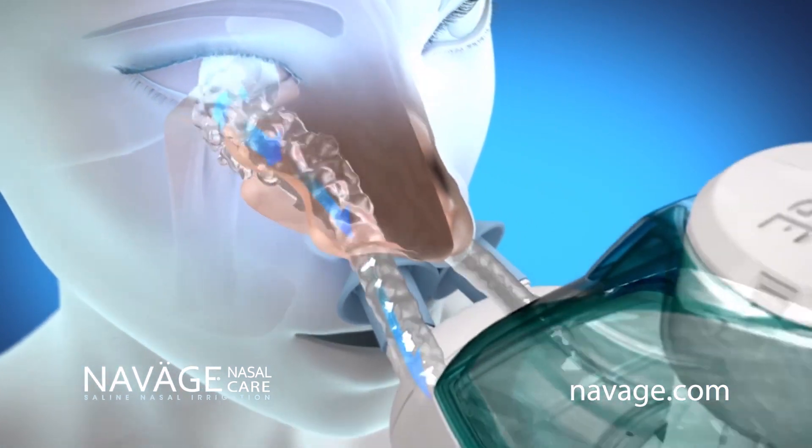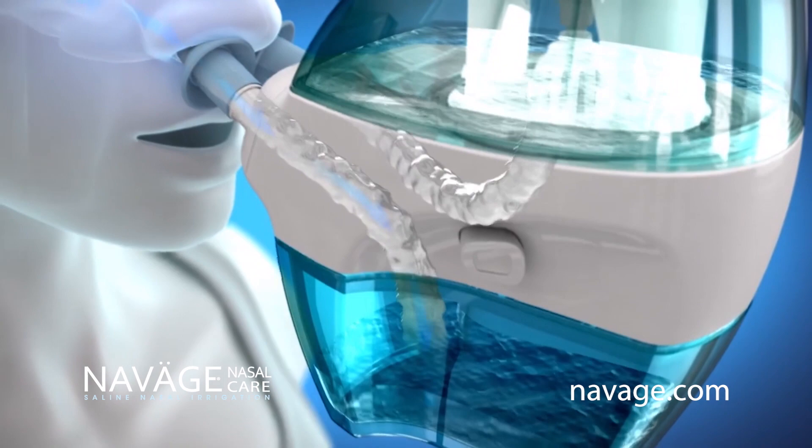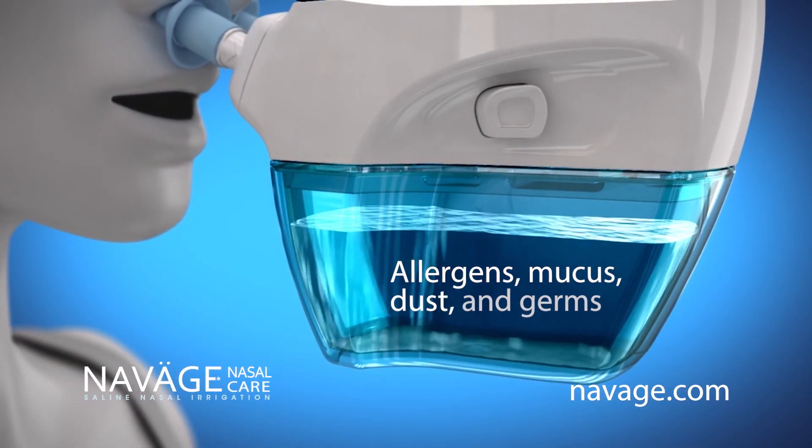Naväge relieves congestion from allergies and colds naturally by flushing out allergens, mucus, dust, and germs.